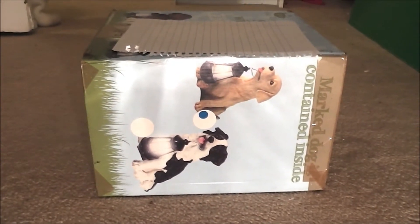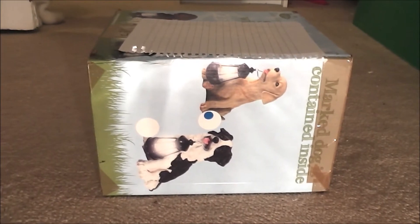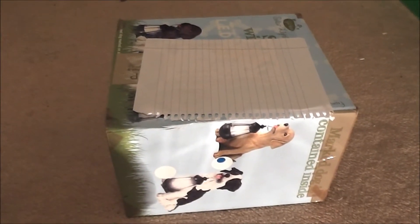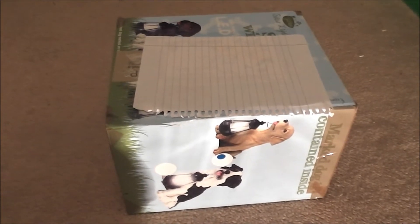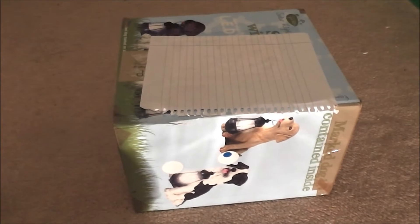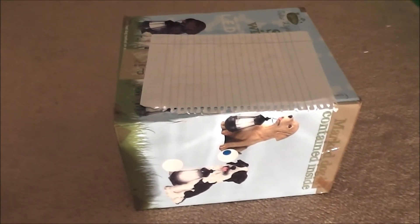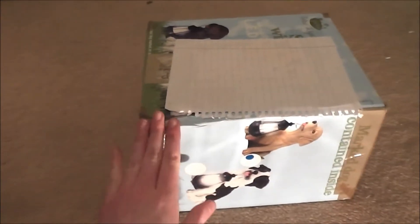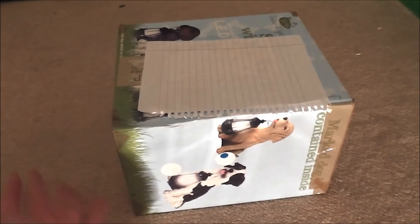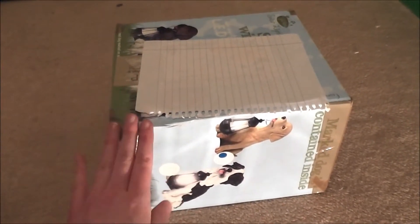Hey everyone, so today's video is Love Guinea Piggy's 12 contest prizes. The first thing I want to say is thank you so much for picking me as your winner. I was really happy and thrilled. I'm so thankful for receiving these prizes and really eager and excited to get inside this box. This is the first prize video I've ever done — I do trade package videos, but this is the actual prize video.